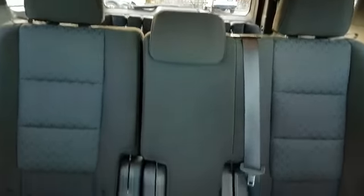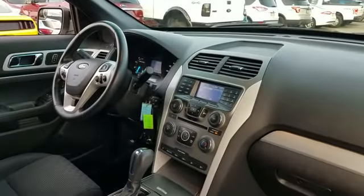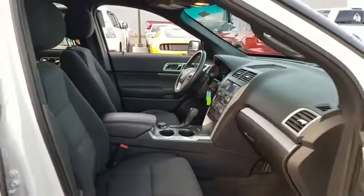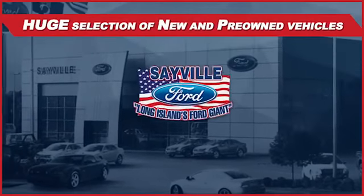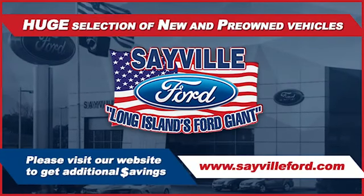Our professional and courteous sales staff is consistently able to offer you the best service and selection at the lowest prices. We can handle all your service needs, from a quick and simple oil change or scheduled maintenance to a major engine or collision damage repair. Our large and modern service facility allows us to care for all your service needs in one stop, whether you need to purchase, finance, or service a new or pre-owned Ford.